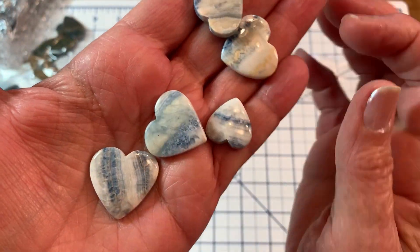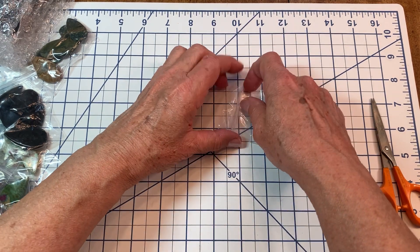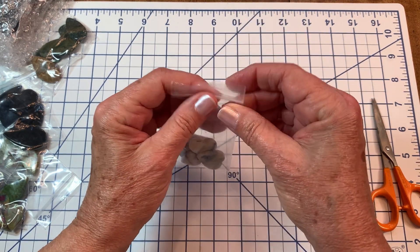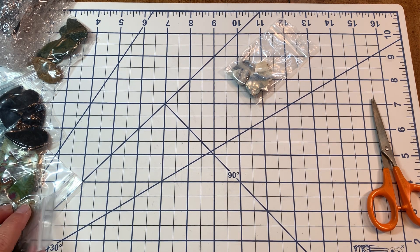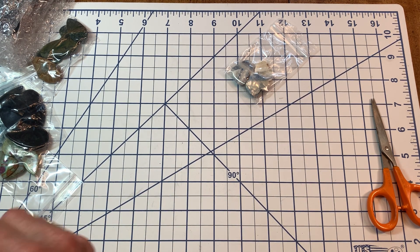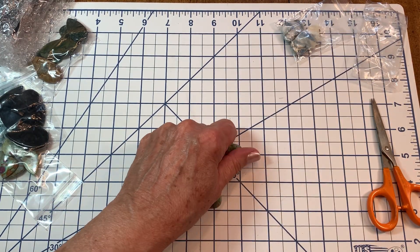Shattuckite is used to treat blood disorders, circulatory problems, reproductive challenges, back pain, and inflammation. I just love them, they're so beautiful. I haven't met a stone I didn't love, although I hear some strange things about moldavite. Have you guys ever heard of moldavite? I have not been able to purchase any because it's extremely expensive.